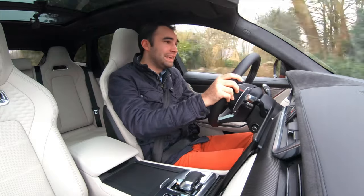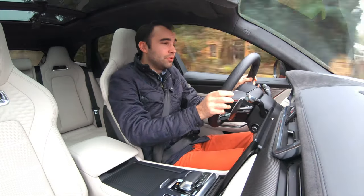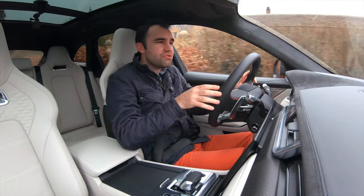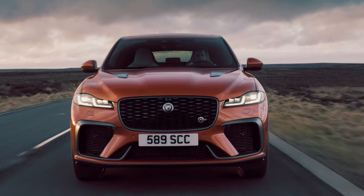You'd have to be a proper geek to really notice the changes between the old SVR and the new SVR on the outside, because let's face it, the F-Pace SVR has always really managed to look really pretty but also incredibly brutal as well, and this one is no exception.